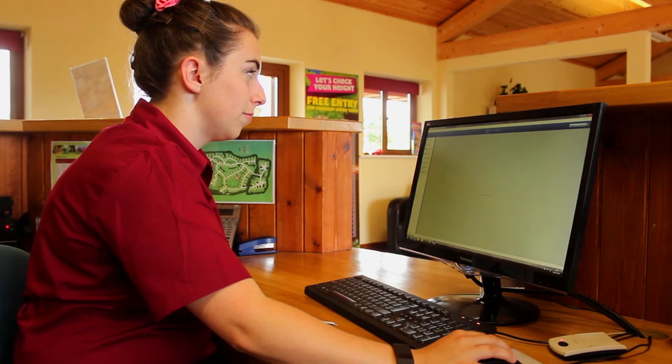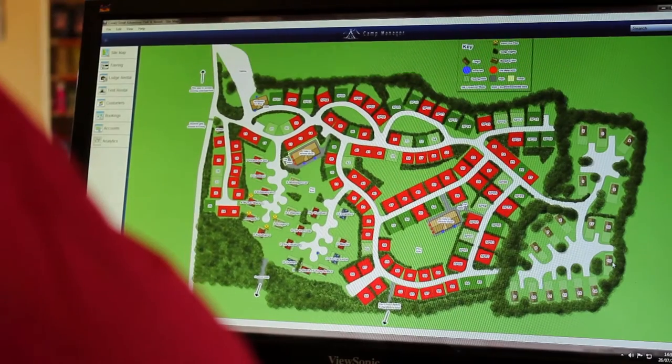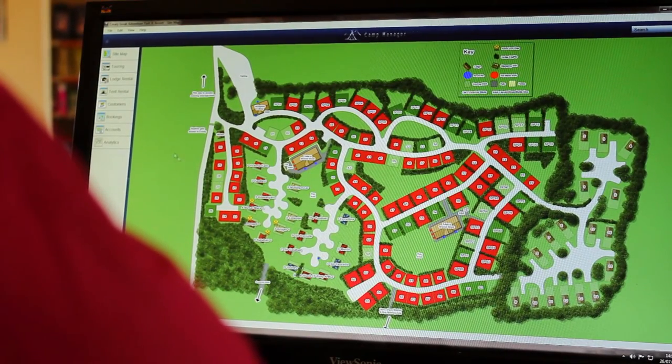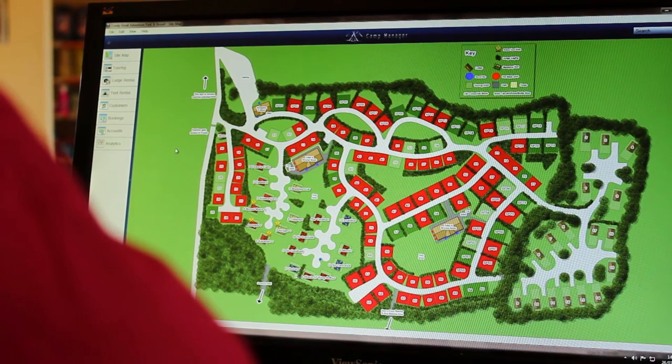One facility that is very popular with the management team and especially the reception team is the interactive map. The team and management can go onto this interactive map and they can see balances live in front of them on the screens, and it also gives us reports on how many people have actually checked in at that particular time of the day.